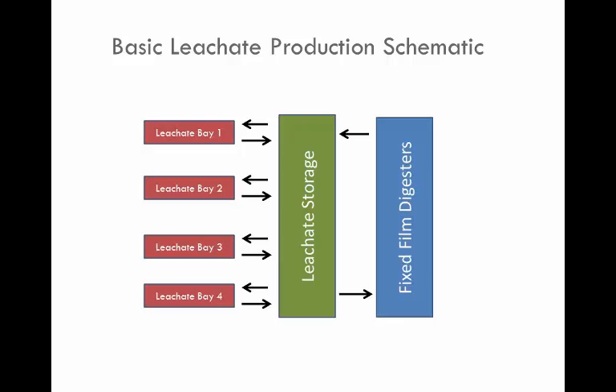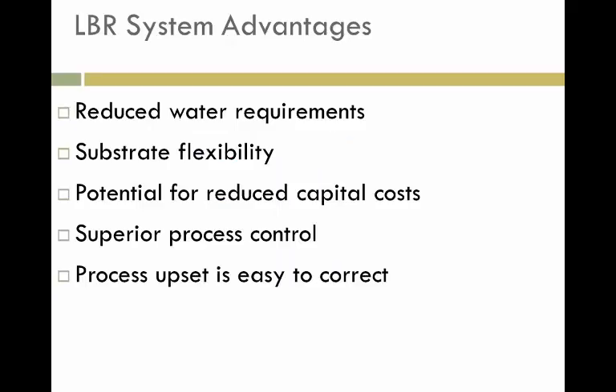One side benefit: many producers have on-farm digesters producing electricity during peak hours. With our process, we're able to store the leachate in its chemical form before it's converted to gas, and then release the gas as needed by passing it into the fixed film reactor. It takes about three hours to reach full production within the fixed film, which reduces gas storage requirements. For our climate, we have reduced water requirements, inherent substrate flexibility, and we can take waste from a variety of sources — crop residues at certain times of year and so on.